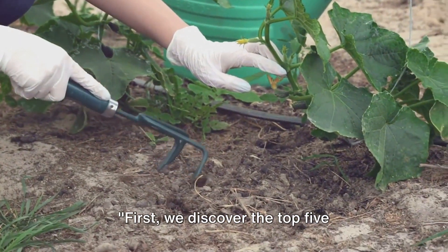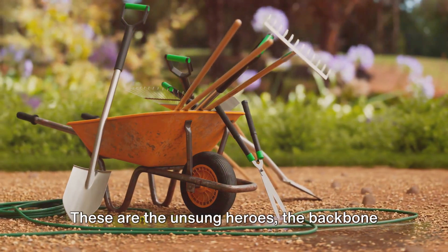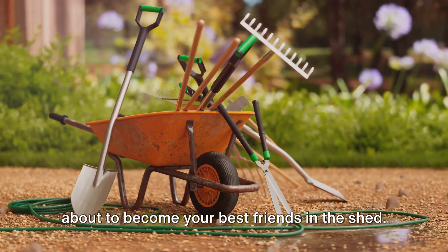First, we discover the top 5 essential hand tools every gardener needs. These are the unsung heroes, the backbone of any successful garden, and they're about to become your best friends in the shed.